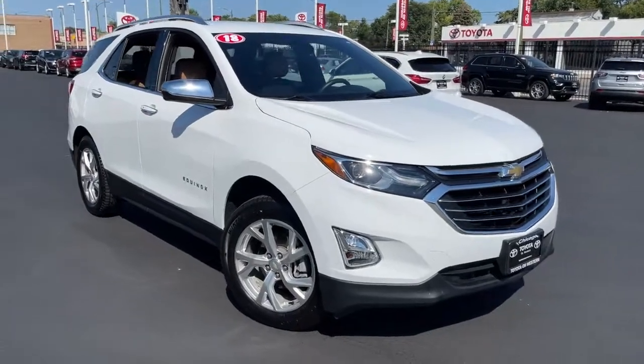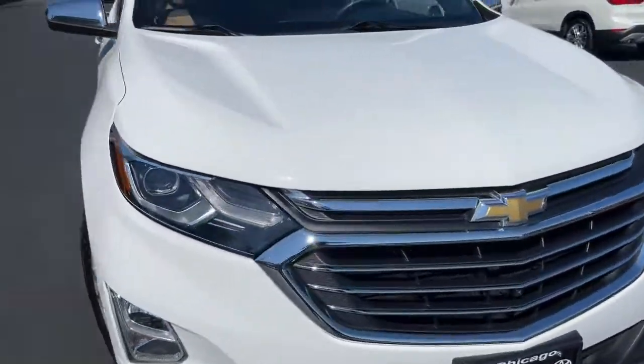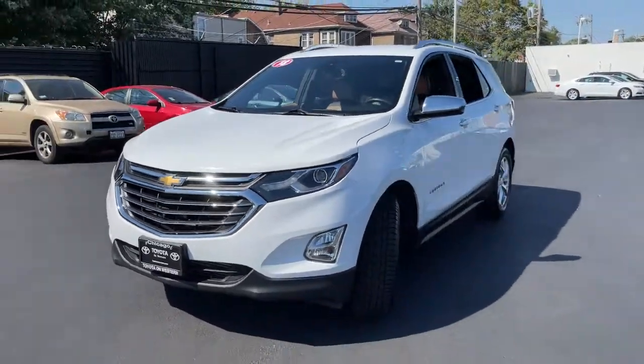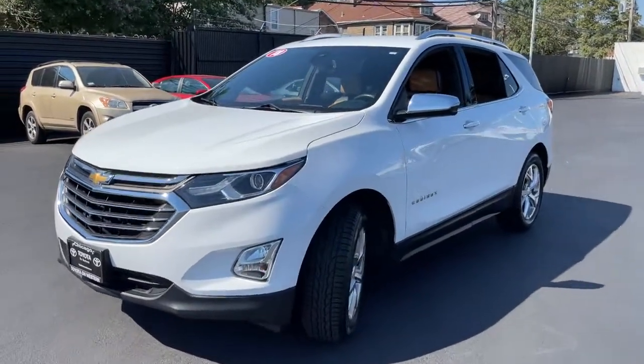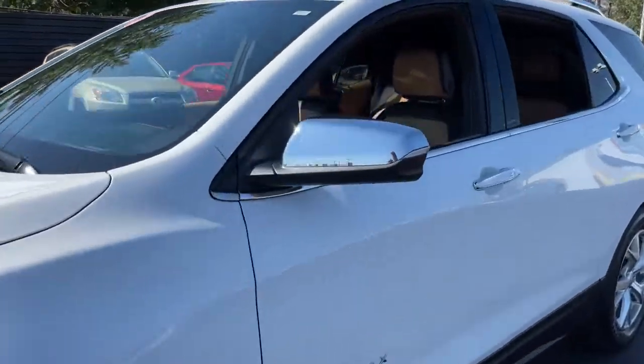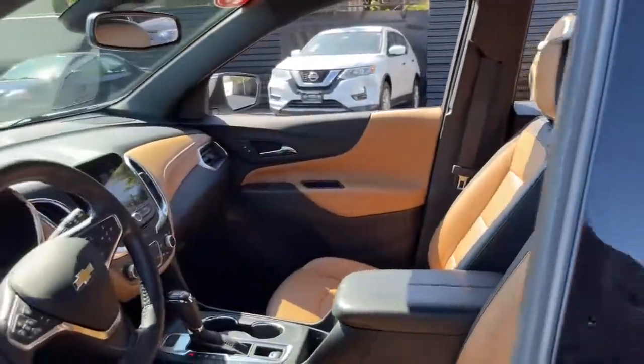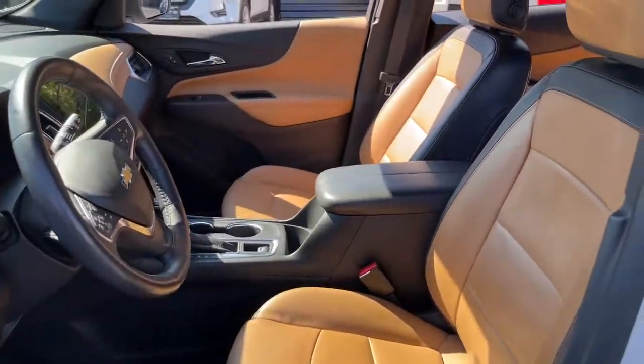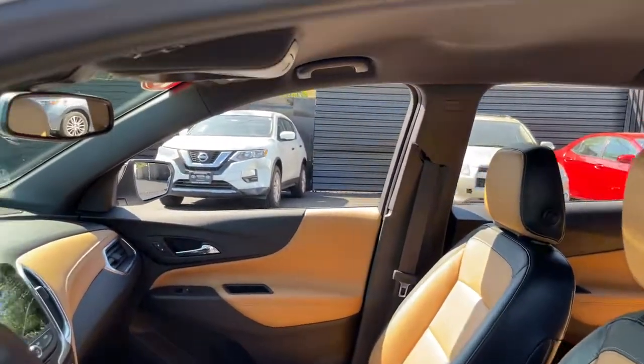Your next car could be the 2018 Chevrolet Equinox. With less than 60,000 miles on the odometer, this vehicle stands out from the rest. The Equinox delivers advanced safety features, family-friendly passenger comfort, technology that keeps you connected and entertained, ample cargo space, and sculpted styling.